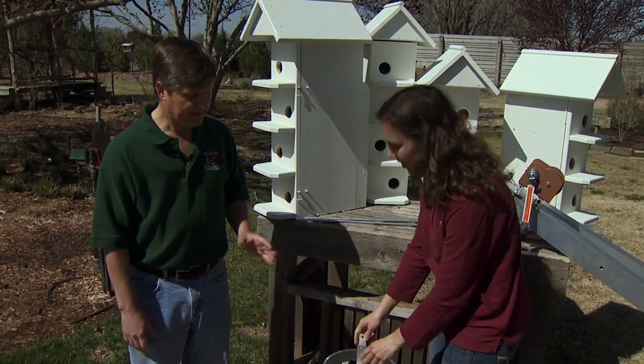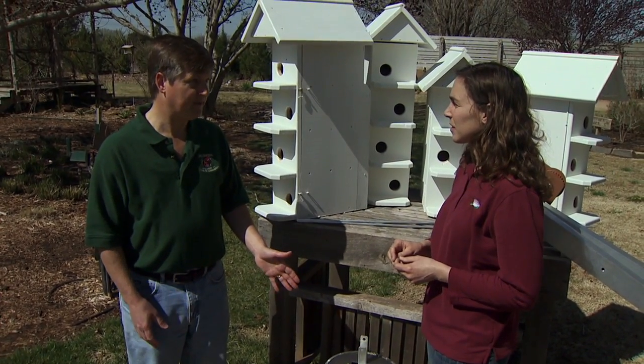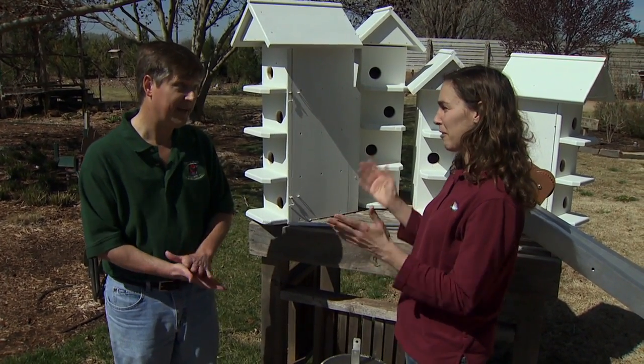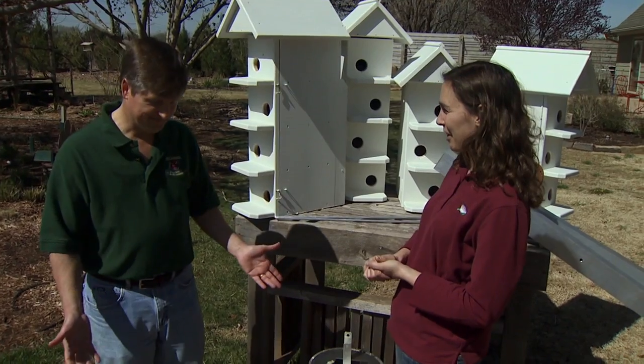In terms of snakes, really it's only rat snakes that are good climbers. There aren't any other species of snakes that are going to climb up into a martin house, but rat snakes will. We have those throughout Oklahoma, so we definitely have to be vigilant.